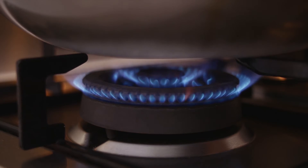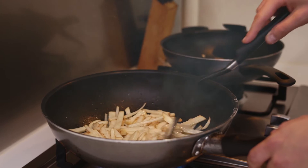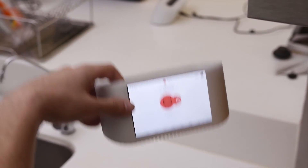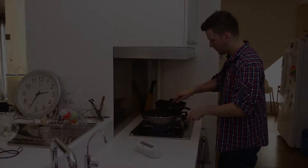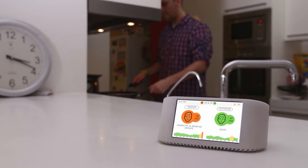The information provided by the monitor allows you to take the proper actions to get clean and fresh air. Use the device to find sources and solutions to your indoor air pollution.